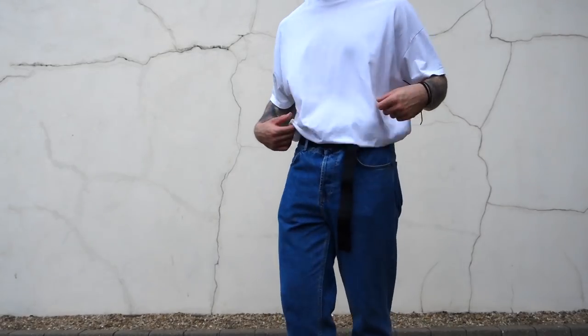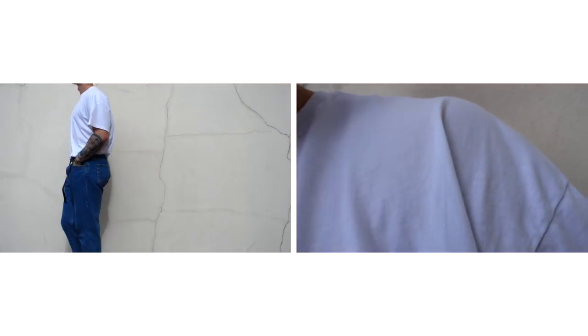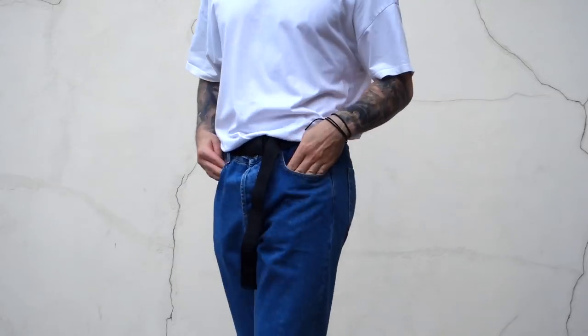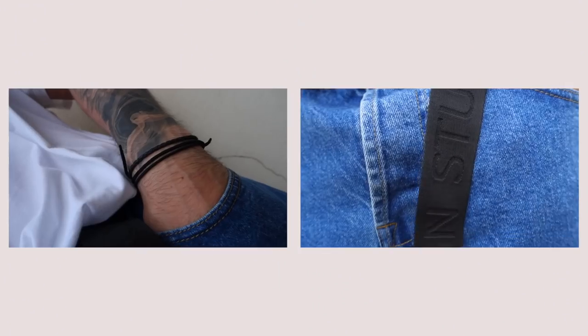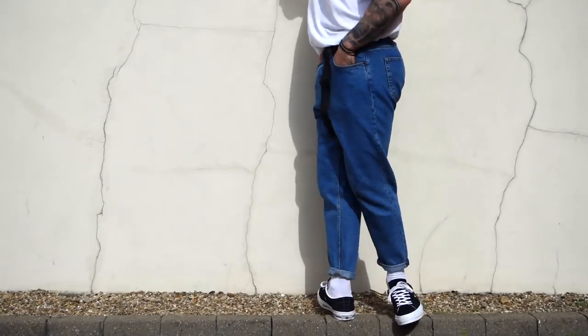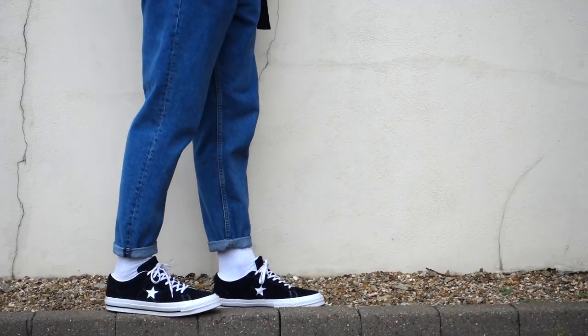Coming down to the outfit: I have a nice white oversized t-shirt from ASOS, tucked in, with light blue washed denim jeans. The belt is from I Love Ugly, hanging a little bit to break up the outfit with some black. Then the relaxed blue jeans coming all the way down, white socks, and the Converse One Stars - just adding that nice vintage vibe to the entire outfit.